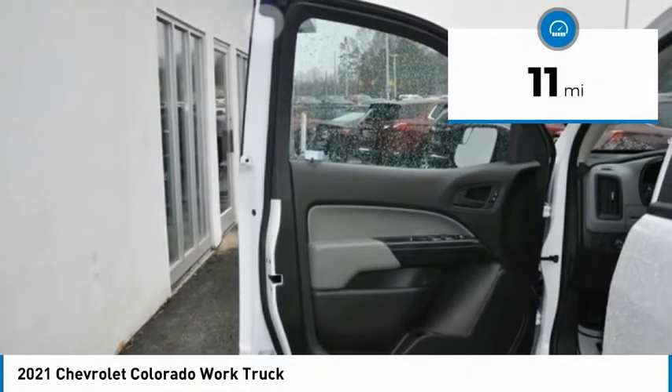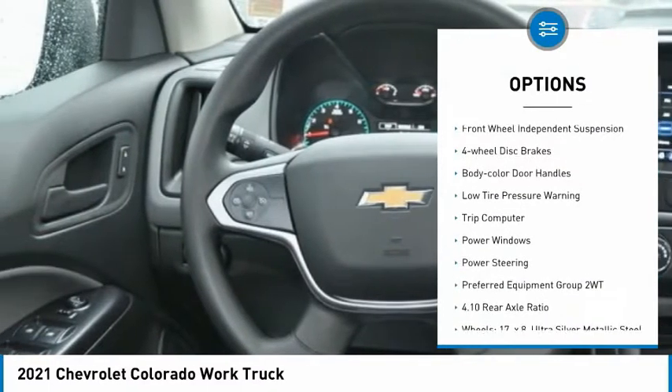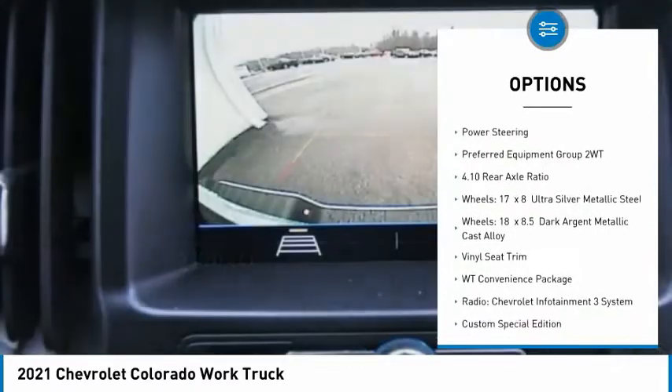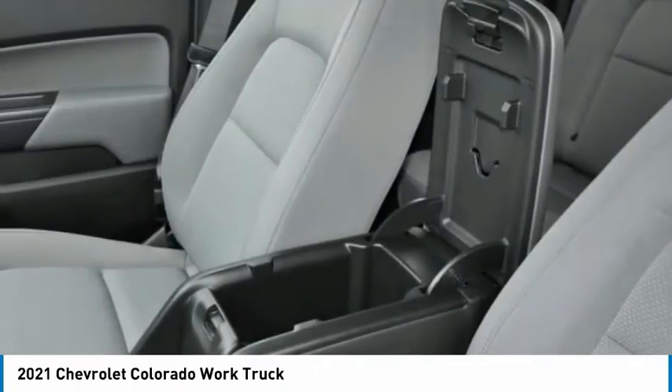This vehicle has less than 100 miles. Here are some of this vehicle's great options: electronic stability control, traction control, rear step bumper, front wheel independent suspension, four-wheel disc brakes, body color door handles, low tire pressure warning, trip computer, power windows, power steering.